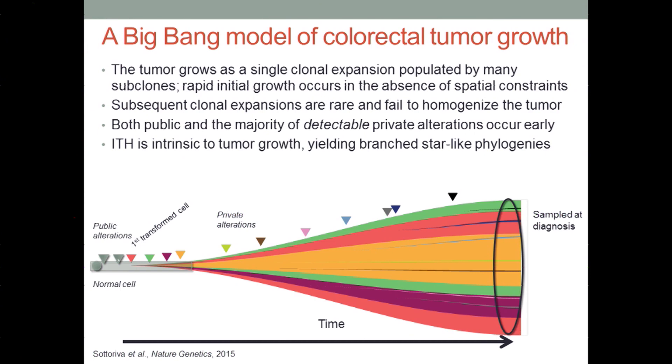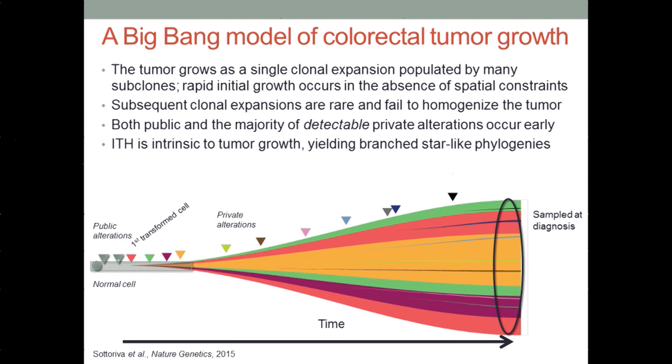This gave us pause and caused us to think about alternative descriptions, and we proposed a Big Bang model of tumor growth, where the tumor grows effectively as a single clonal expansion populated by numerous heterogeneous subclones. In the colon, this rapid exponential growth can take place virtually in the absence of spatial constraints because it can simply expand into a large lumen. Within this model, subsequent clonal expansions would be rare, failing to homogenize the tumor population. Not just public alterations, but also the majority of detectable private alterations would take place very early. Intratumor heterogeneity is absolutely intrinsic to this model, and we would naturally see these star-like phylogenies, precisely what we observe in previous studies of colorectal tumors.